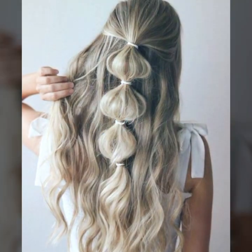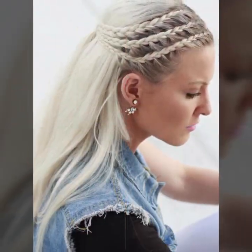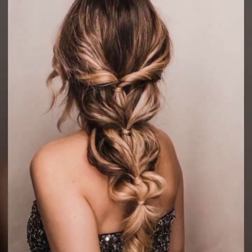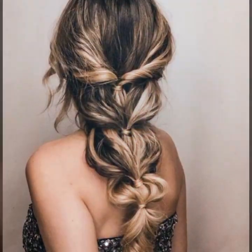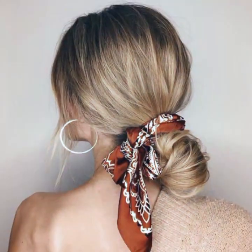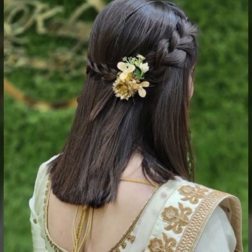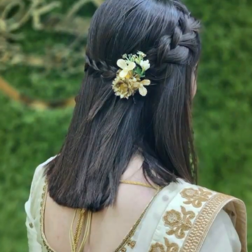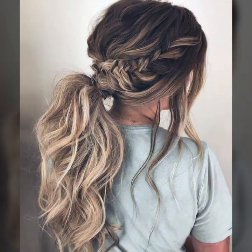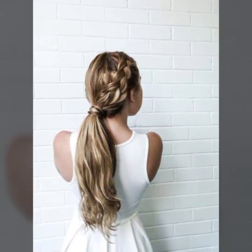Hello viewers, welcome to my YouTube channel Hair Fashion Ideas. I hope you are fine and doing good. In my video I will show brand new haircuts, hairstyles, and hair colors that suit your face, about the latest fashion. I will show you 20 haircuts and hair dye ideas from all over the world which make you look more presentable.